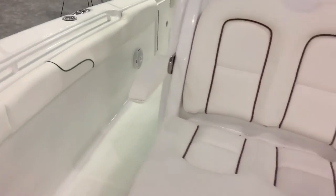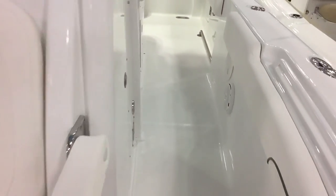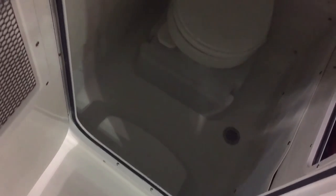The bathroom on this boat is nice for the ladies. It's a large enclosed head with a vacuum flush toilet — just like at home almost. And it's pretty deep.